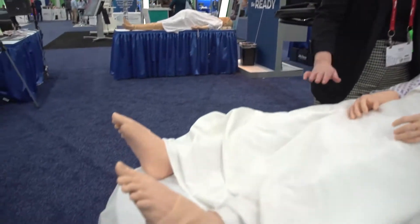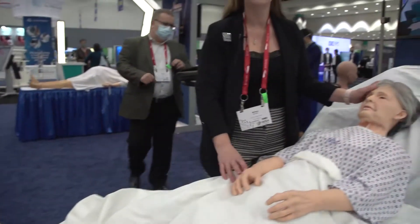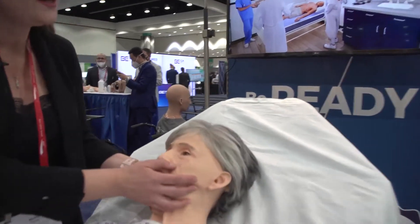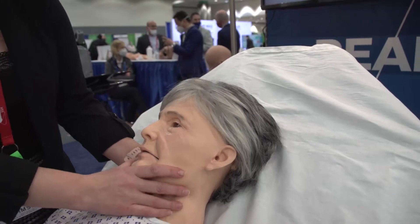She features interchangeable genitals and skin presentation throughout the course of her body, from the top of her head all the way down to her toes. Terri has fully interchangeable eyes — you can do drops. She comes with a simulated hearing aid, and you can do drops in her ears.